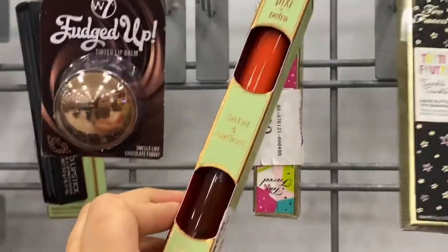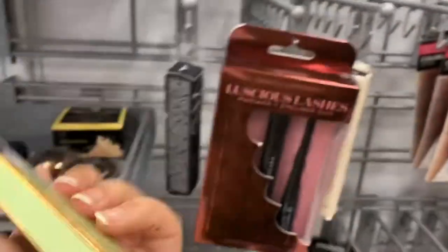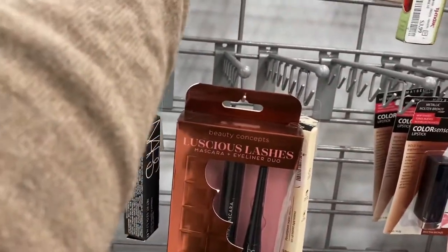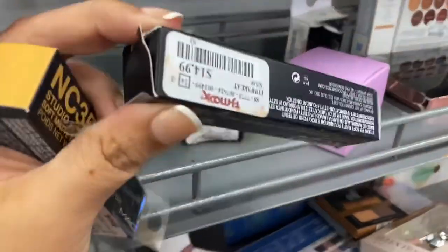We have Pixi running for $3.99. And then we have another one running for $4.99 — this is like a little eyeshadow palette running for $3.99. You can find Pixi at Target. Target is more NC35 and this is NC20.